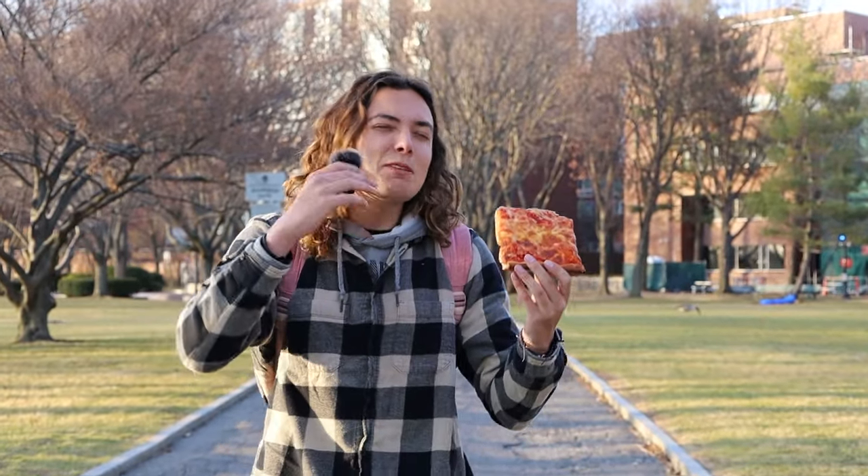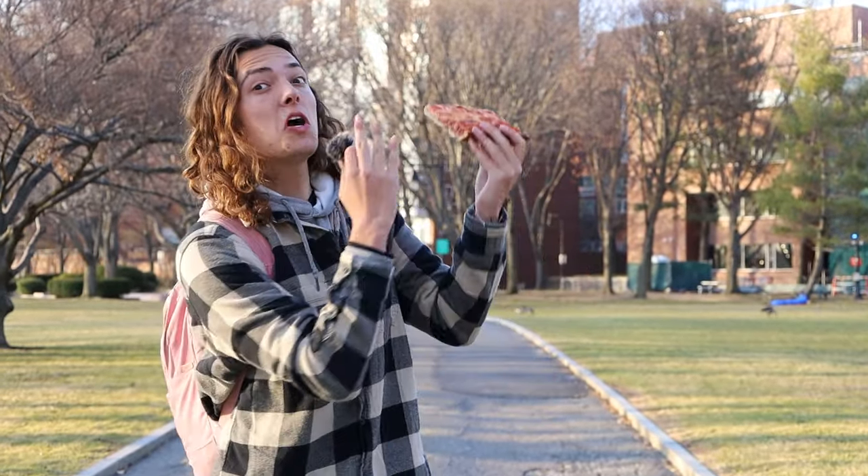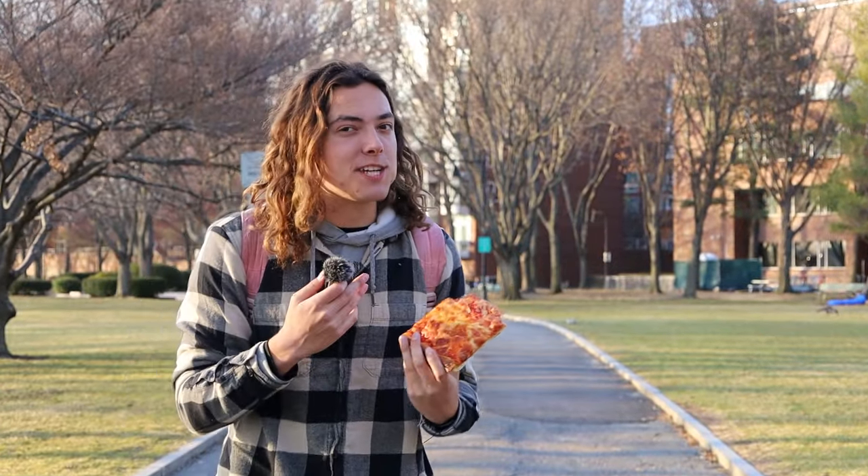Now that you guys have seen every part of Harvard's campus, you're ready to take this place head on. And if you can't tell by the sun, this video literally took us all day to film. So if you guys want to drop a little thumbs up, that'd be greatly appreciated. And if you want to join the family and help us hit 100k by the end of the year, you can click right here. For right now, I'm gonna dig into this pizza — I'll see y'all next week.